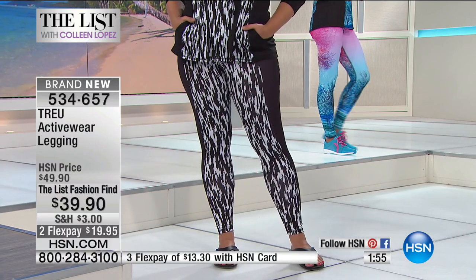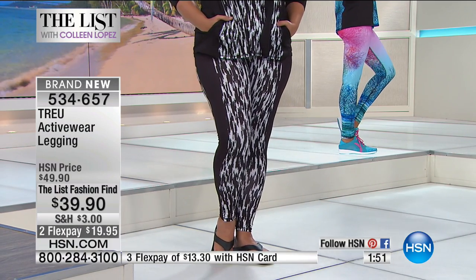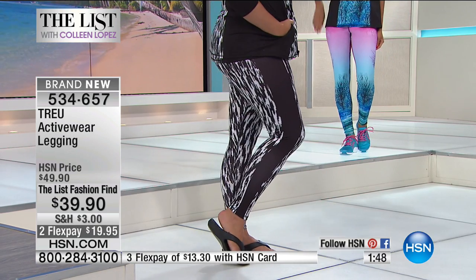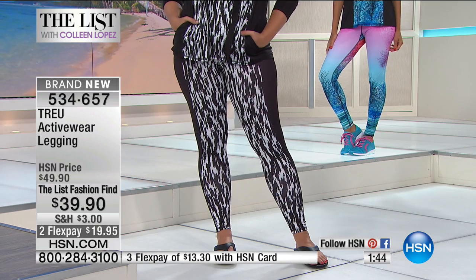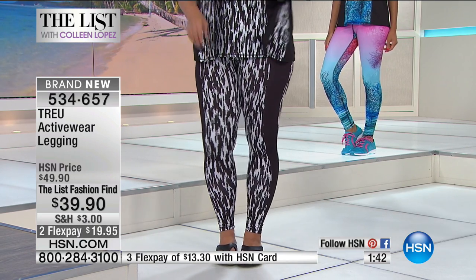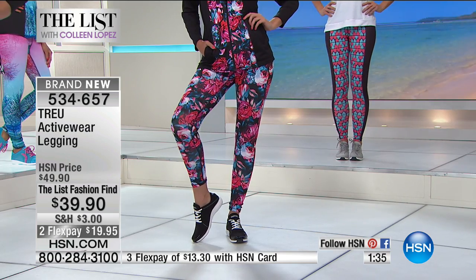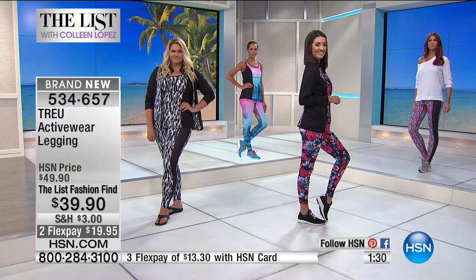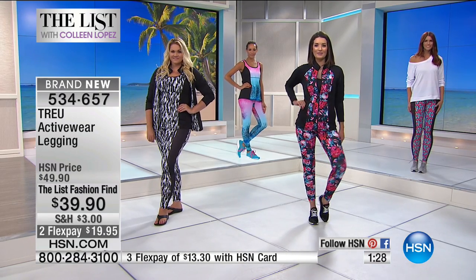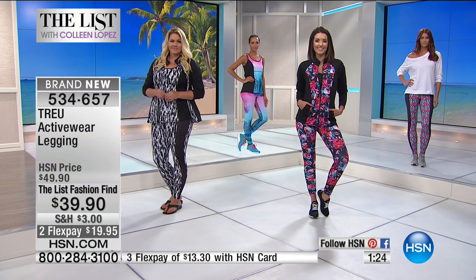They're ready for the gym, they're ready for coffee! This is the launch tonight — the first time we've ever offered this on HSN at $39.90. The black-and-white is going to sell out first; it's the most limited right now. The trees are also very popular. All of the original artwork is stunning, and look at the flowers with the matching jacket — how adorable! This really takes it up a notch.